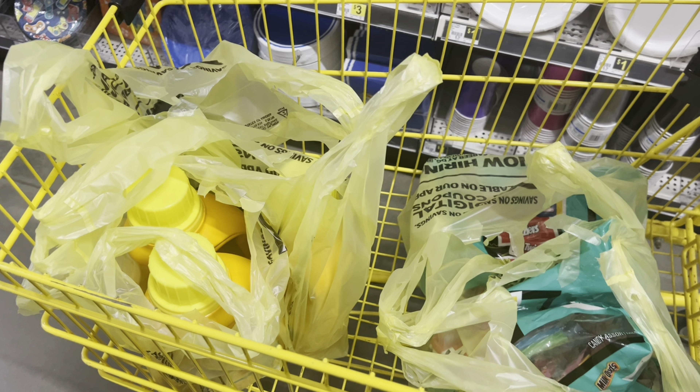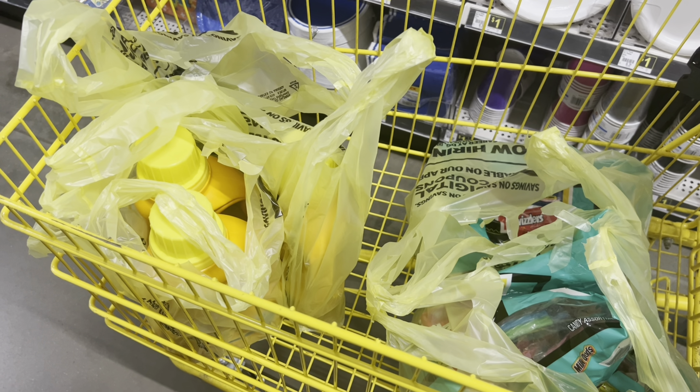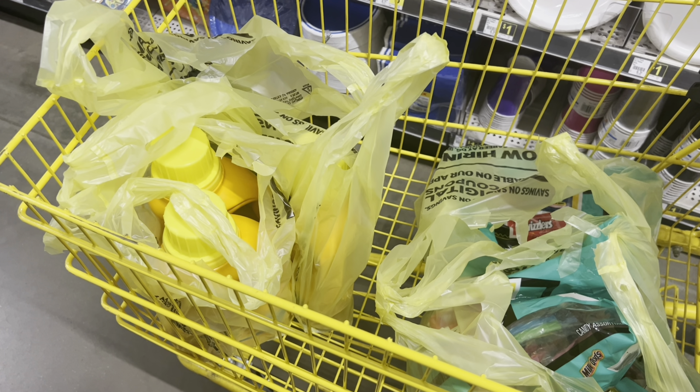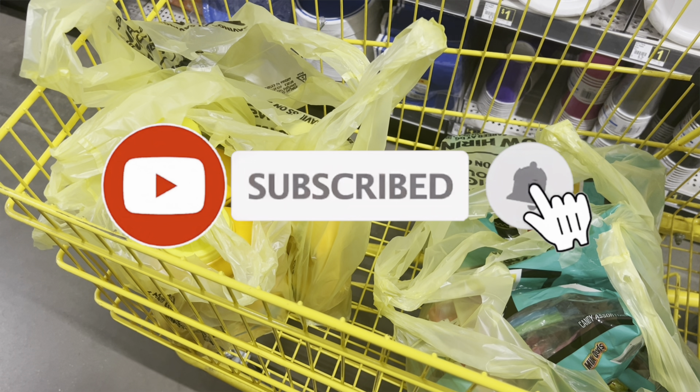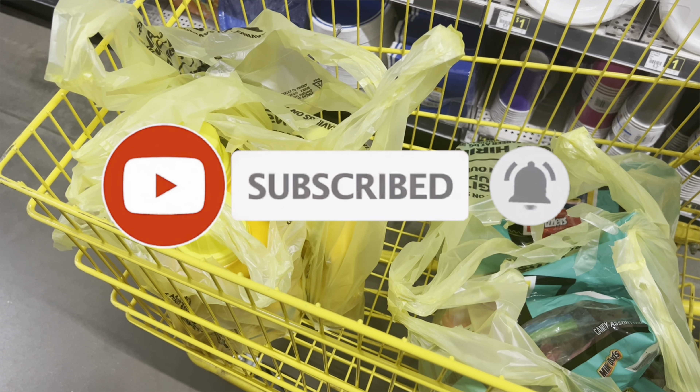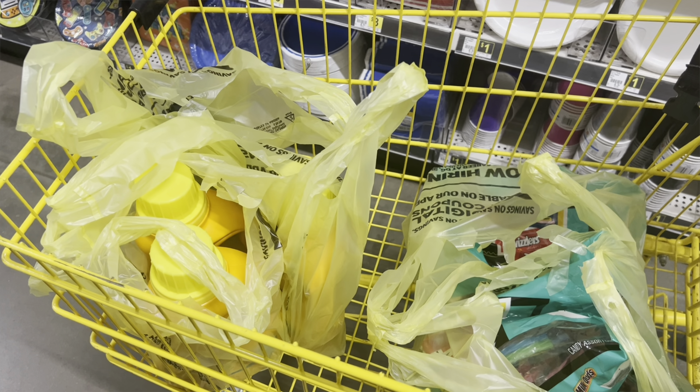If you like the deals in this video, go ahead and give me a thumbs up and drop a heart or a smiley face in the comments. Don't forget to hit that subscribe button and click the notification bell so you'll be notified every time I upload a video. I wish you guys a wonderful day and I'll catch y'all in the next one!